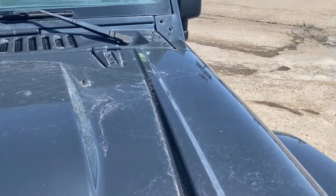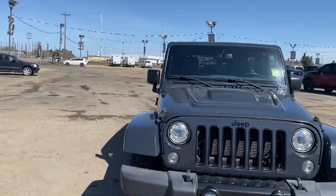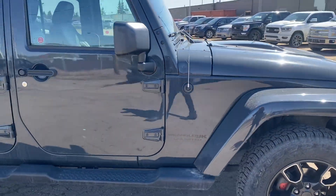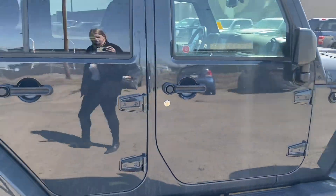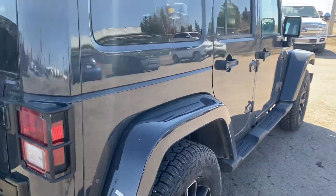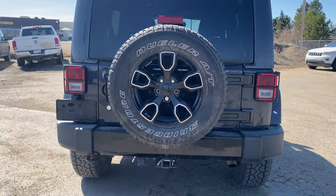It's in good shape — this is all just some dust from the wind that we can't seem to shake here. Passenger side, not seeing any big dents or scratches. Rear, you got the full-size spare tire there and a hitch on the back.